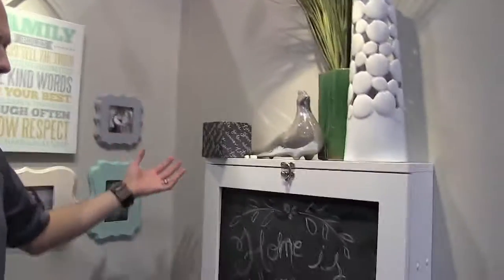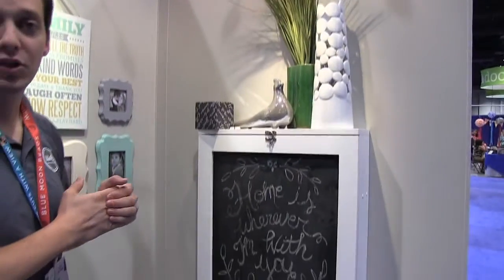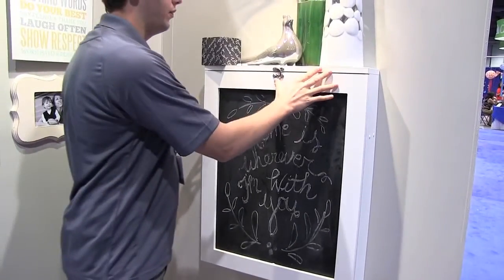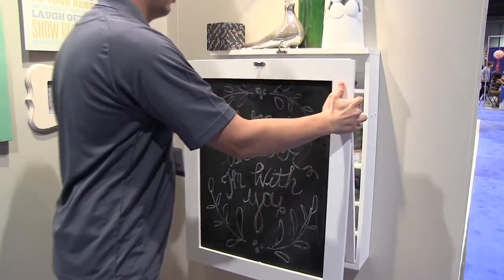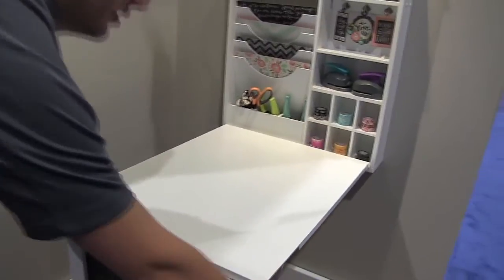Right here we have our beautiful little chalkboard — hangs on the wall, fun to look at, a nice piece of decor — but it opens up and turns into a beautiful little crafting station.